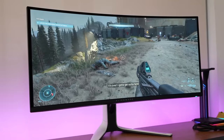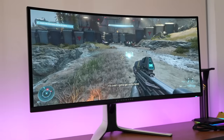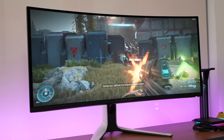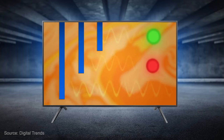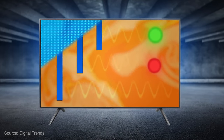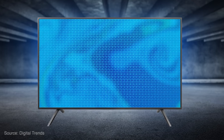This bad boy here is the new QD OLED gaming monitor, 34 inches from Dell. This is a Dell Alienware monitor and this thing is impressive. QD OLED is the new display technology that is going to be taking things by storm this year, developed by Samsung — at least this version within this monitor is something new and different.